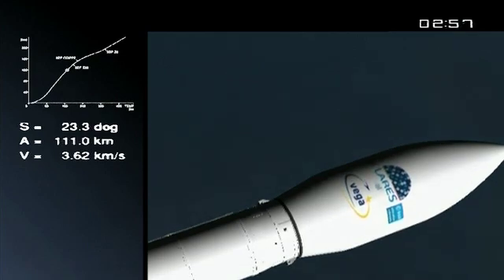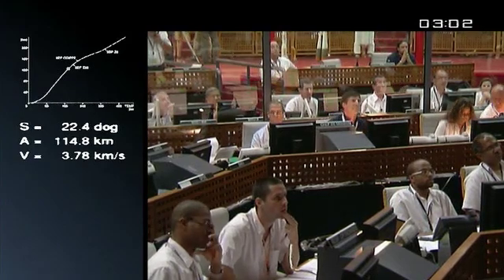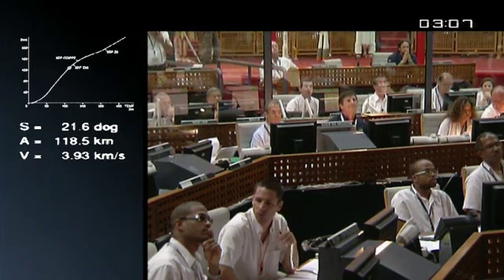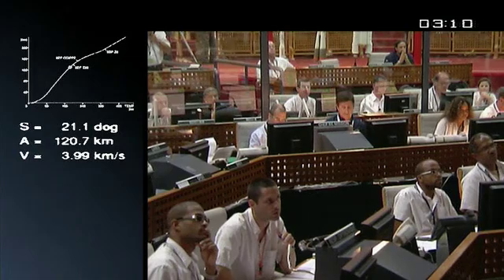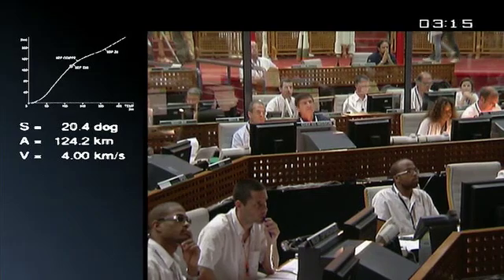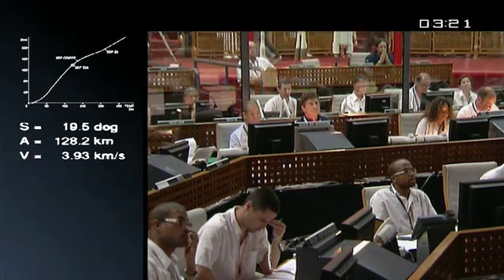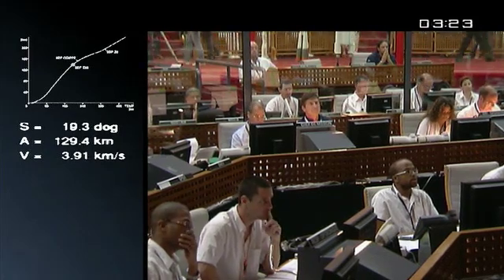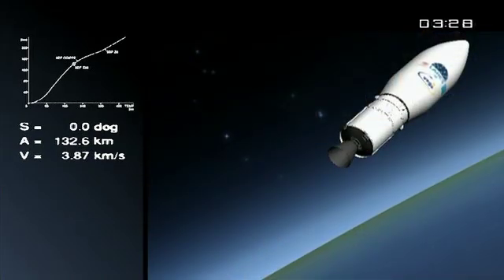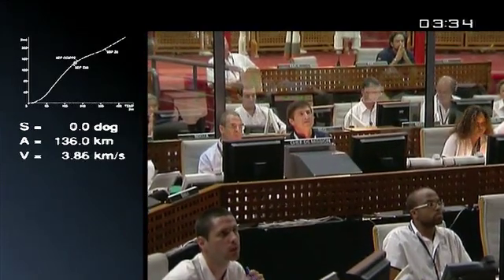We're in the second stage burn. Weighs 25 tons, 23 are fuel. Both the Zephyro stages — the third and the second stage — produced by Avio. They're loaded with solid propellant before being shipped here to the spaceport, not very different than what's done for Ariane 5. Both stages are based on Zephyro solid propellant motors already developed by Avio. There's the separation of the second stage. Our speed now: 3.8 kilometers per second, as you can see on the left. We are right where we should be.